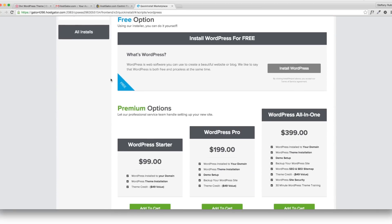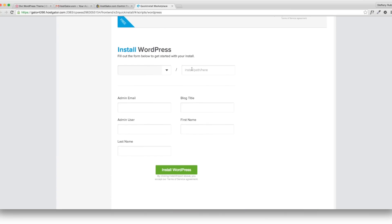It's called Quick Install. This is going to allow you to install WordPress onto your site for free. Ignore the premium options — we want the free install. Click install and it brings up a form. In the dropdown is your domain that you just purchased. Fill out basic information: the email you want to use, and the title of your site — mine is going to be The Traveling Crew.